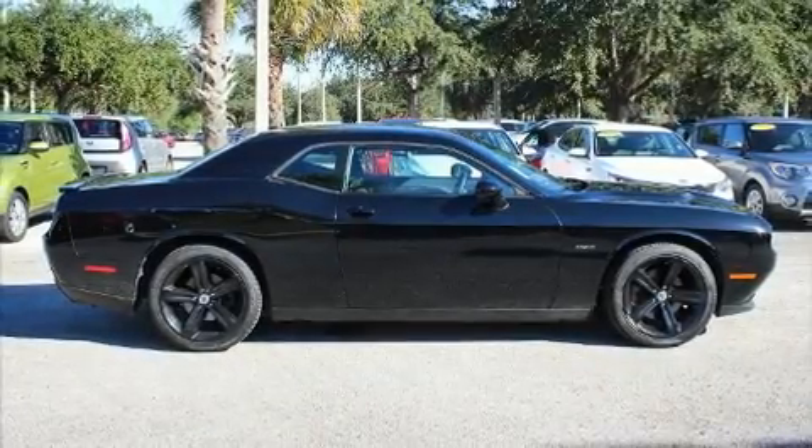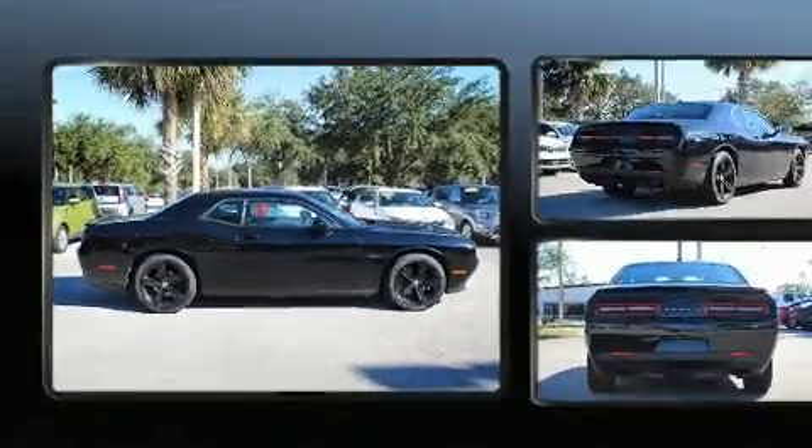The 2017 Dodge Challenger. With just over 30,000 miles on the odometer, this car refuses to compromise.